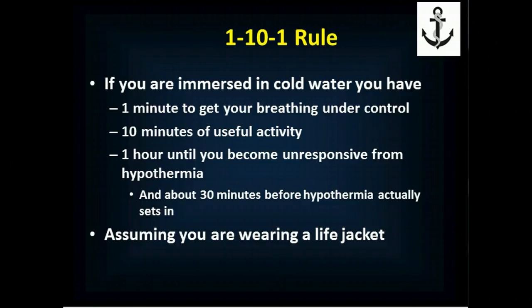You need to remember that and make sure you take greatest advantage of that first 10 minutes of useful activity. Again, this all assumes you're wearing a life jacket. If you're not, chances are you'll never be able to get your breathing under control, and you will drown and die very early on in your immersion.